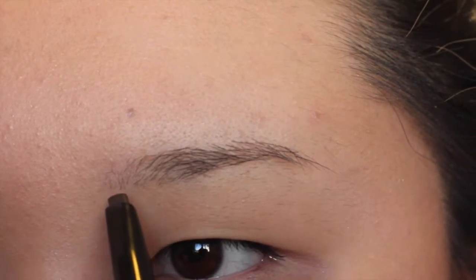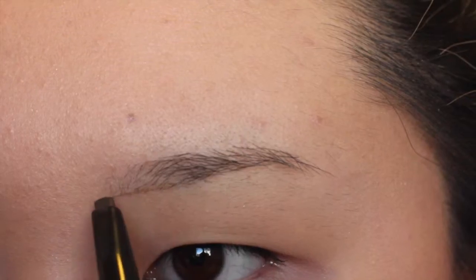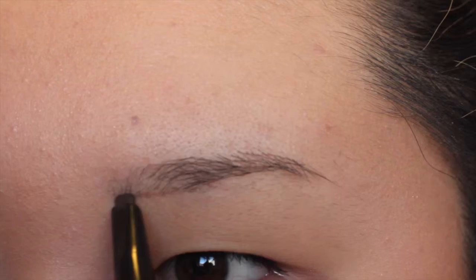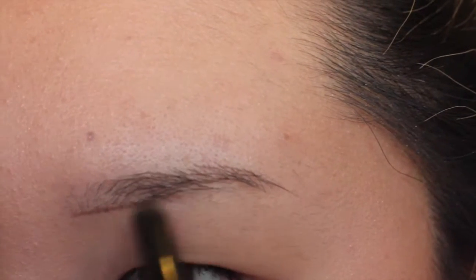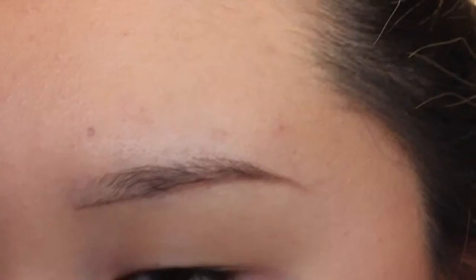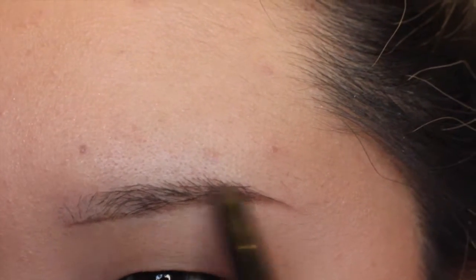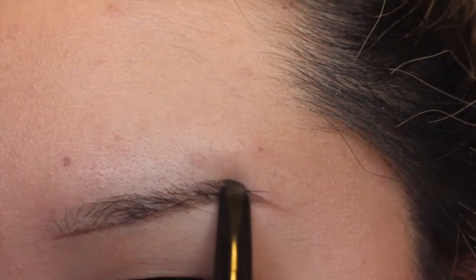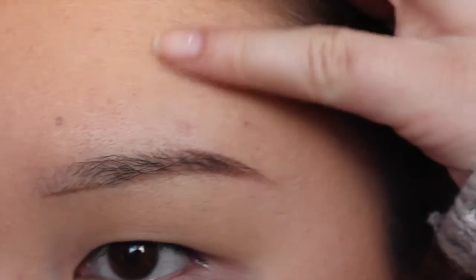Nothing really special to my eyebrows at all - I just follow my natural brow line. I always outline the bottom first. After I outline the bottom I fill it in, and I don't fill as much up here because you want that gradient effect. I just define like the arch and the tail.